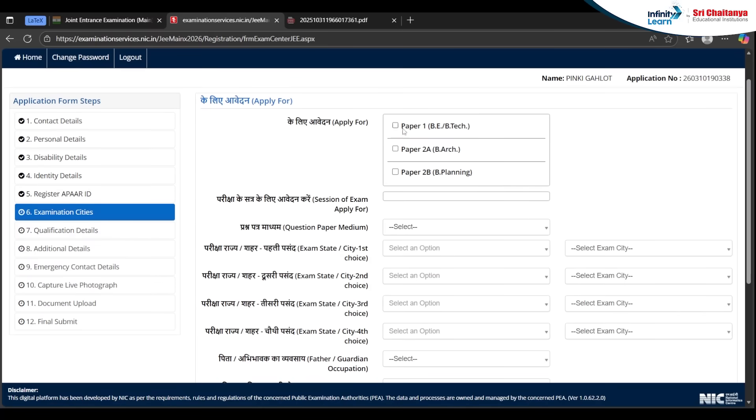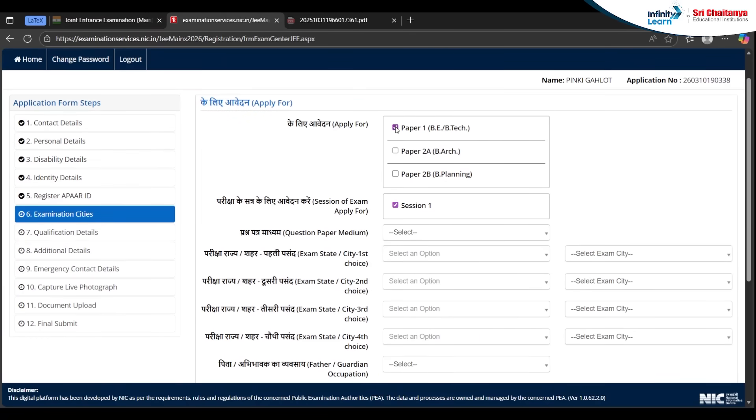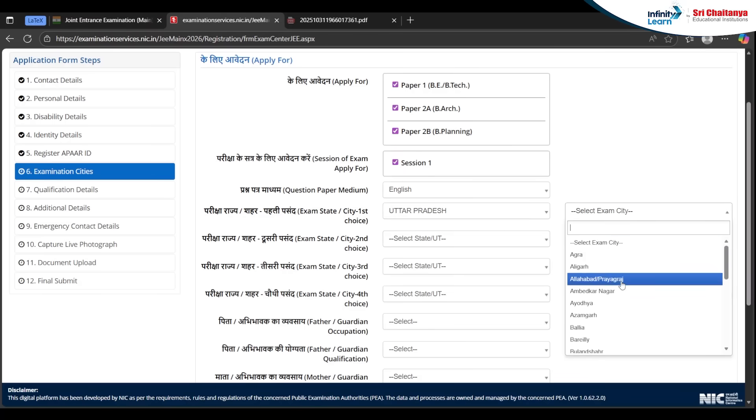Now you need to pick your papers. If you want to opt for only Paper 1, mark that one. If you are planning for both, pick accordingly. Select the medium of your choice. Mark your preferred exam center — your first choice exam city is very important. After picking your exam state, pick the city accordingly.